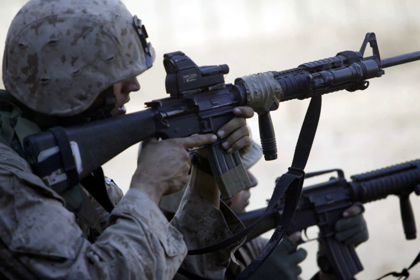Shoulder-fired missile launchers include the M72 LAW, M136 AT-4 anti-tank weapon, Mk153 Shoulder-launched Multipurpose Assault Weapon, FGM-148 Javelin anti-tank missile, BGM-71 tube-launched optically tracked wire-guided missile weapon system, and the FIM-92 Stinger anti-aircraft missile.